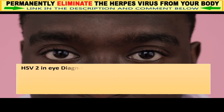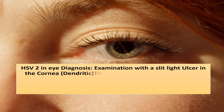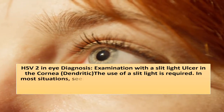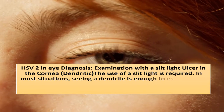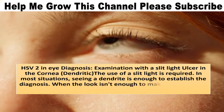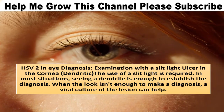HSV-2 in eye diagnosis: examination with a slit lamp for ulcers or dendritic lesions in the cornea is required. In most situations, seeing a dendrite is enough to establish the diagnosis. When the appearance isn't sufficient to make a diagnosis, a viral culture of the lesion can help.